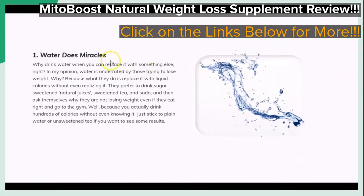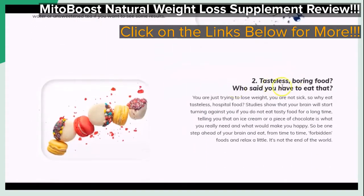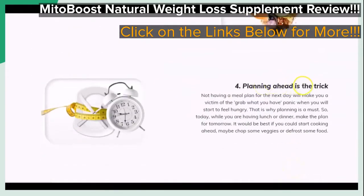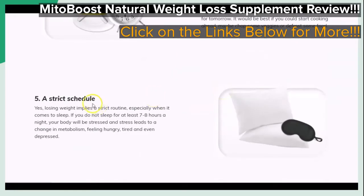Also you can see here what is said to be the 5 easiest tips to manage your weight, which are said to be the importance of drinking water, the importance of eating tasty food, increasing protein instead of carbs in your diet, having a meal plan, and having a strict schedule when it comes to the right amount of sleep, as we briefly scroll through.